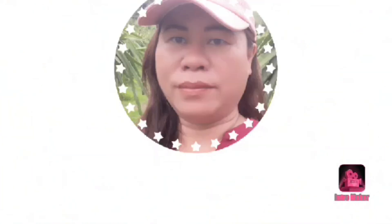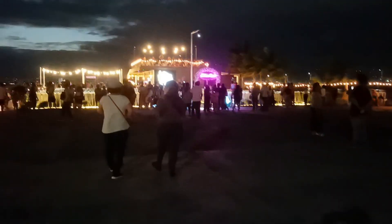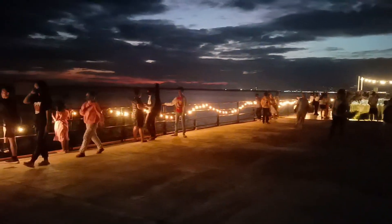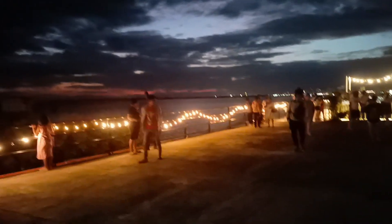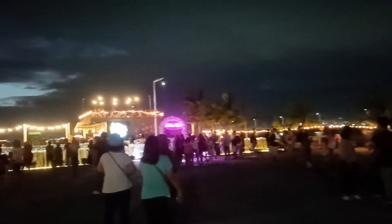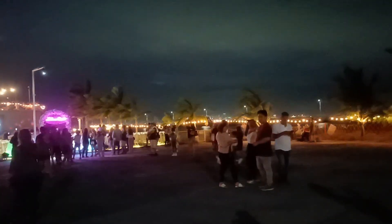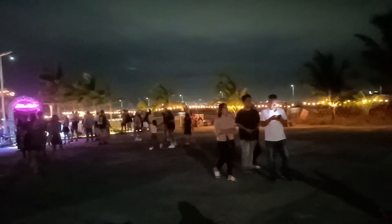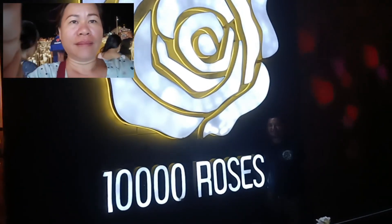Welcome to MBM God channel. This time I'm going to show you 10,000 Roses in Cordoba, Cebu. I came here with Label Blog, Pobring BizDocs, the Irene Blog, Celine Ganda, and some other keep-up bloggers.